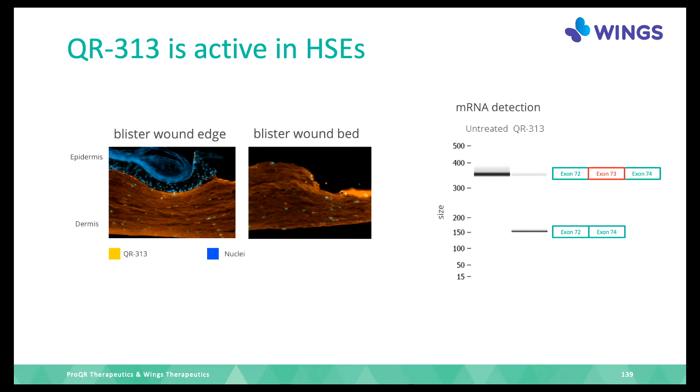In the HSE, we made a blister-like wound by removing the epidermis from part of it, and applied the hydrogel as it would be used in a clinic. There is a lot of yellow — even becoming orange — in the dermis, showing the medicine has penetrated deeply. But at the wound edge, the epidermis that is still there doesn't take it up, while the dermis does.